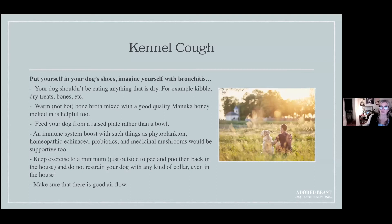Avoid anything dry — no kibble, dry treats, bones, or anything sharp. Everything should be soft. A great addition is warm bone broth mixed with a good quality manuka honey — make sure the honey is fully melted into the broth. Don't give a spoonful of honey on its own, because mucus and honey together are very hard to swallow and can cause choking.